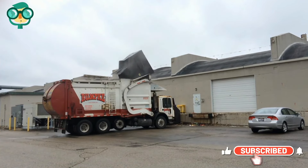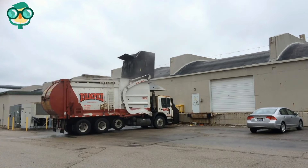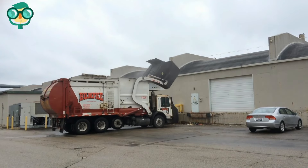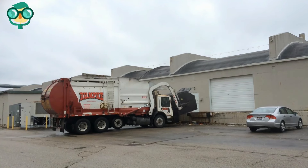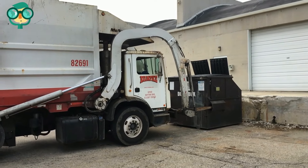Hire a junk removal company. Think of it as renting a dumpster along with the workers to fill it. You'll almost certainly pay more than if you just rent a dumpster, but you'll save on some backbreaking labor as a trade-off. Also keep in mind that not all junk removal companies will haul away rocks, so make sure to ask this specifically before hiring one.